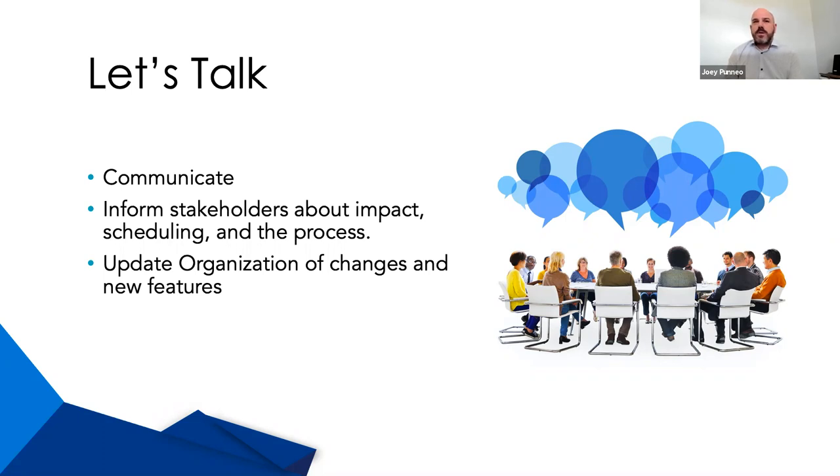You also need to update the organization on changes and new features that are going to be released as part of the upgrade, because you may have things in your system that you've added as part of your configuration that ServiceNow may be releasing in a new upgrade. This can cause a conflict — you could have two of the same things in a module, and people won't know which one to use. You'll want to disable your customized one and use the out-of-the-box version of ServiceNow.